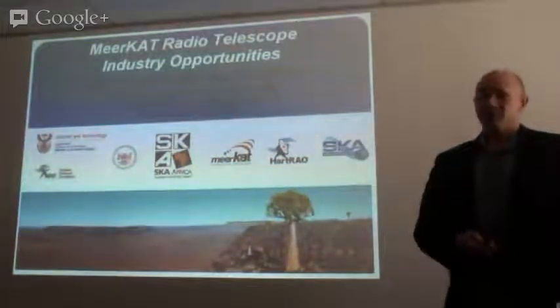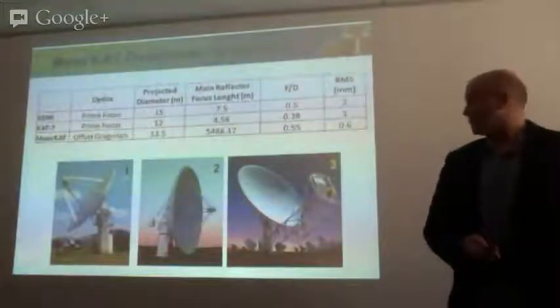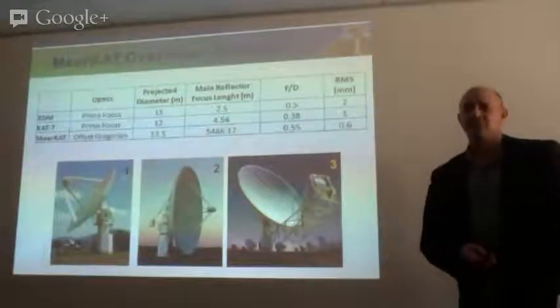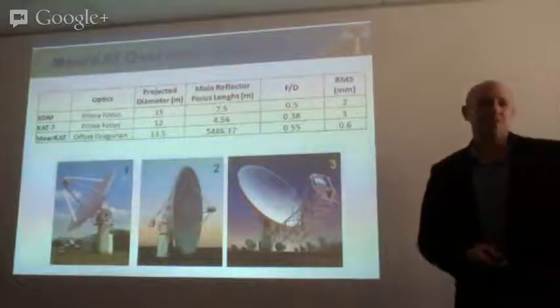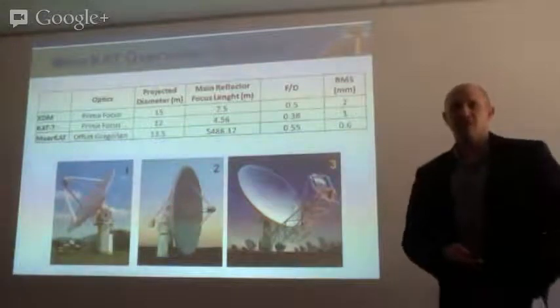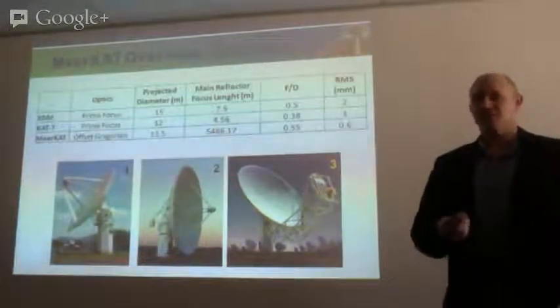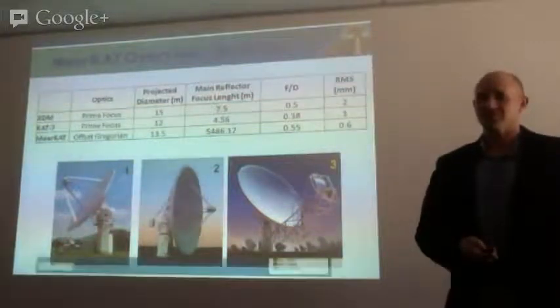Tracy will also talk about the infrastructure. First, just a general overview — there you can see a slide of essentially the antennas that we've built up to now. We started with one, and there's also work in the Karoo that I'll show a couple of slides on. It's just to give a bit of context of where we are.